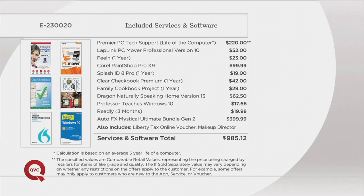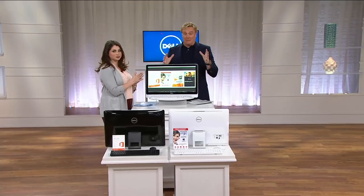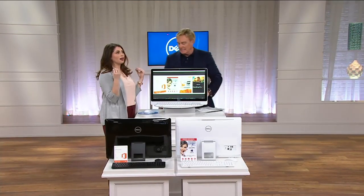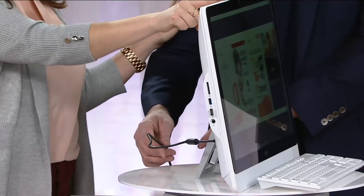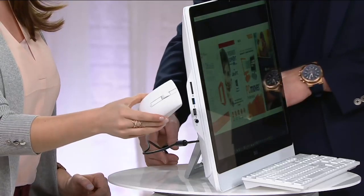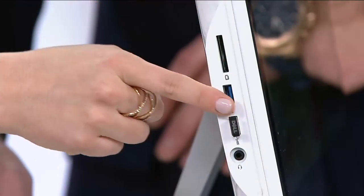Everything is here all in one. We're going to show it to you during the hour — how do you set this computer up? It's going to be the simplest, no-brainer demo we've ever done. I'm still stunned — one single cord to power this machine on, that's it. There's no spaghetti wires. Everything with this mouse and keyboard is activated by a dongle that will come with your computer. We're going to show the setup, how easy that is.